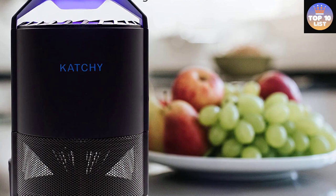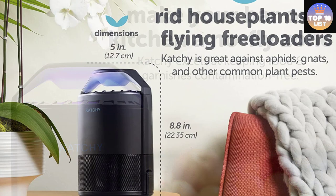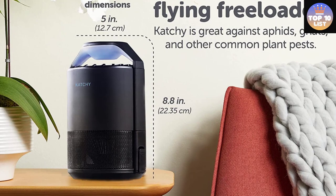Whether you have one stray housefly or a fruit fly infestation, you could benefit from a fly trap. To decide which fly trap is best for your needs, consider the following factors. These traps have a sticky surface — once flies come into contact with the adhesive, they can't escape. Eventually, they die from starvation.